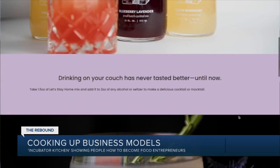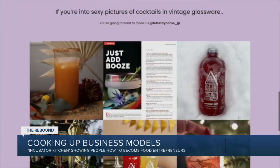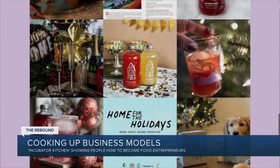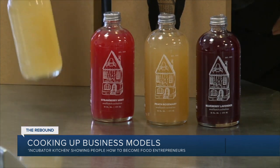We take an ounce and a half of our mix to two ounces spirit, or seltzer if you want to make mocktails, and you have a tasty drink right at home. They started with their core four flavors of mixers, which include unique tastes like blueberry lavender and peach rosemary.